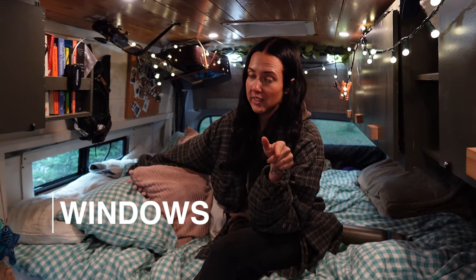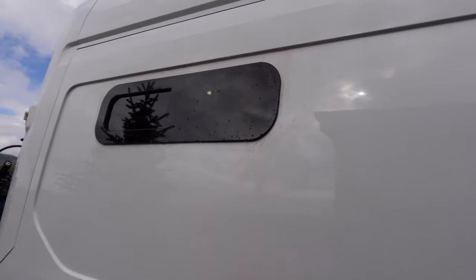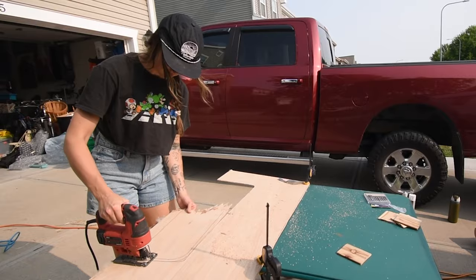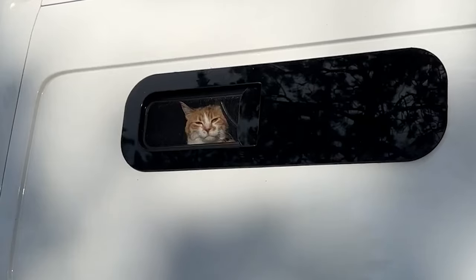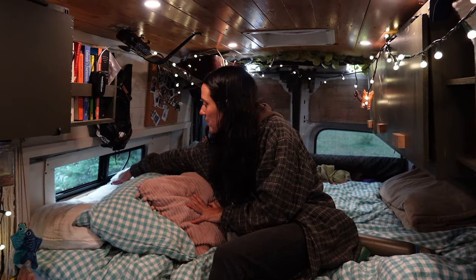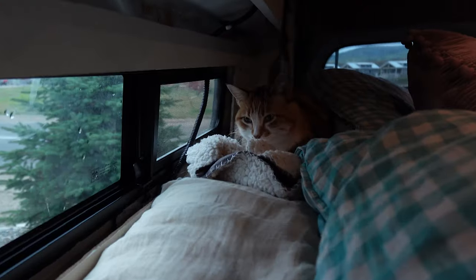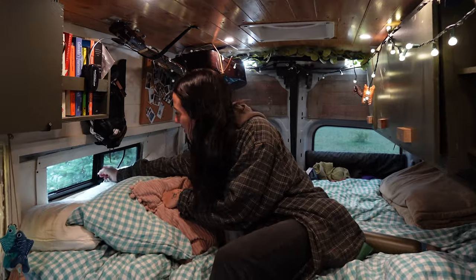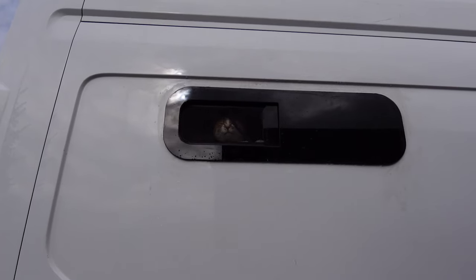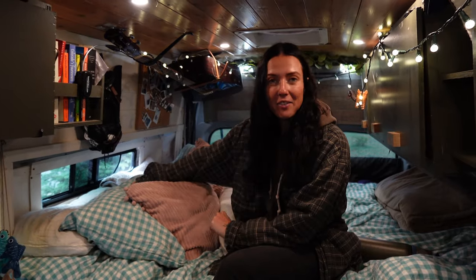One thing that took us almost a year to realize was that adding windows was actually the best thing we could have done for Big Chungus. Almost a year after living in the van, we added our side window and one on the sliding door, and recently we added this little bunk window, which has turned into her favorite spot in the world. She makes a little cozy space right here, and the window slides so she can look out at the birds. Every time we walk by the van, she loves to say hello and will just meow her little head off.